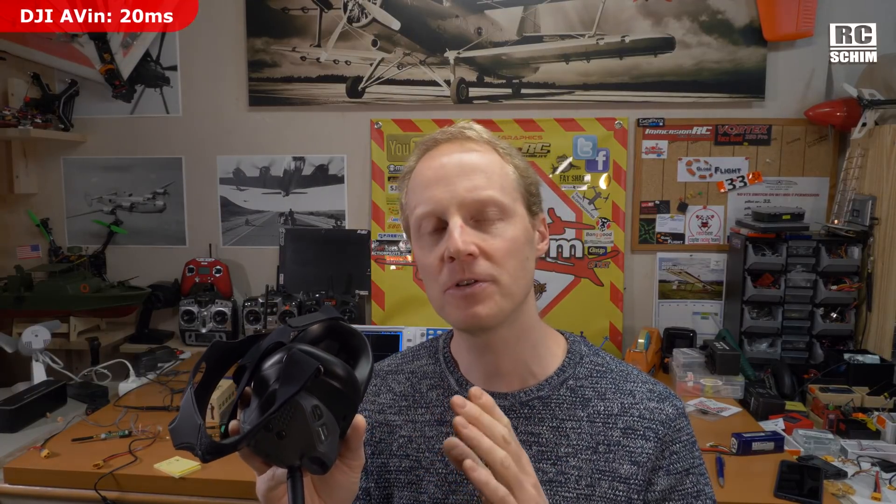My measurements show that on both NTSC and PAL, it's around 20 milliseconds of latency on these goggles, which is a fine number. To put this in perspective, the Foxeer Falco — a very good FPV camera — had around 20 milliseconds of latency. It was noticeable but okay for most people. I think normal humans can't notice much latency below 20 milliseconds, so 20 milliseconds is about the sweet spot.